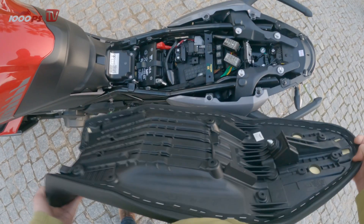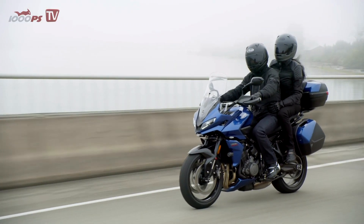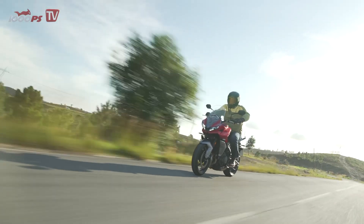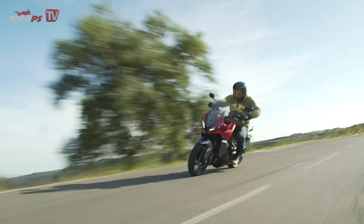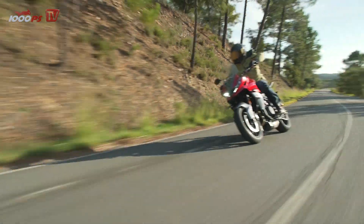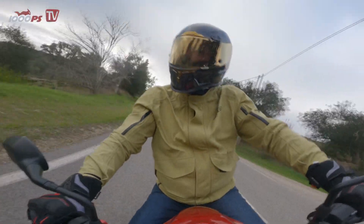The Tiger Sport 660 naturally offers much better protection from unpleasant weather than its naked sister thanks to the fairing. However, due to the narrow design of the crossover bike, the lower legs are exposed to the wind, while the thighs and middle of the body are better protected. At my height of 6 feet, the windshield — which can be adjusted comfortably with one hand while riding — does not provide protection for the helmet, and wind pressure is noticeable on the shoulders even in the highest position. On the upside, the low shield position allows the pilot to get enough fresh air in warmer temperatures, and even smaller pilots can find a position where they can easily see over the shield.